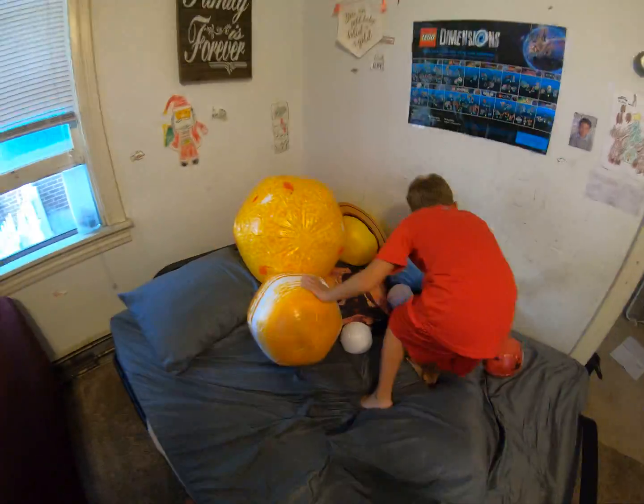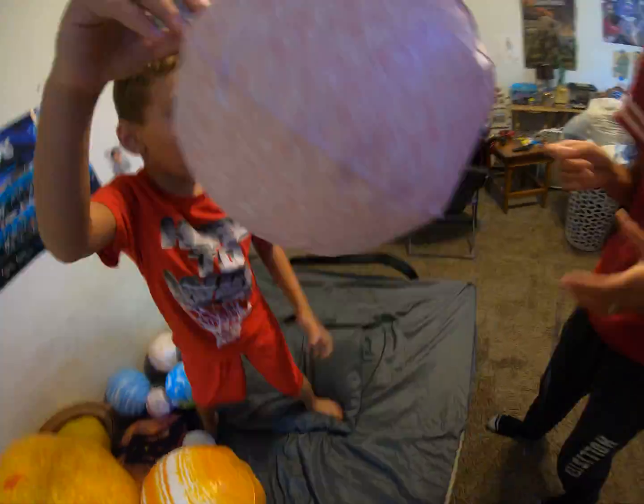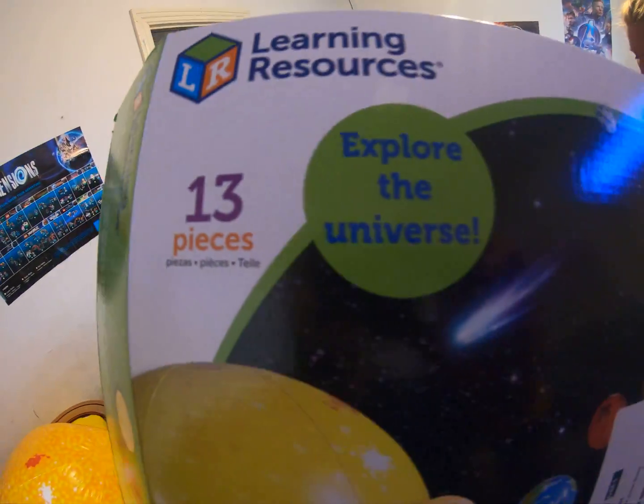Alright, we're gonna do Mercury, the smallest planet, you see. We got a bunch. We got Mercury — there's Mercury. We're also hanging them up. There's 13 pieces. You get to explore the universe.